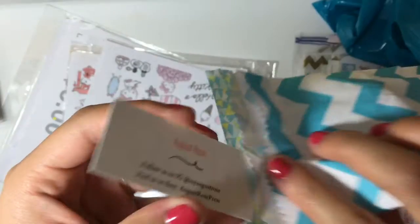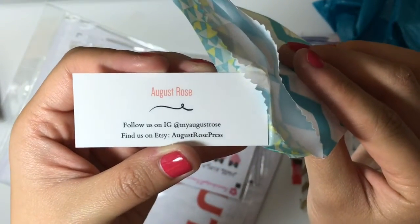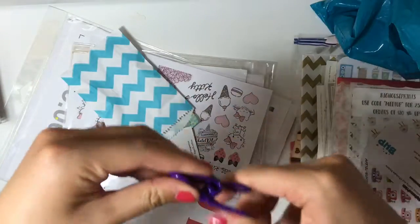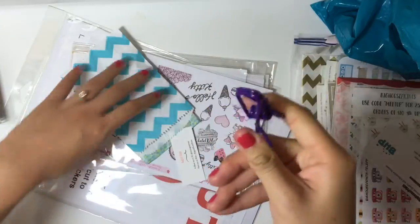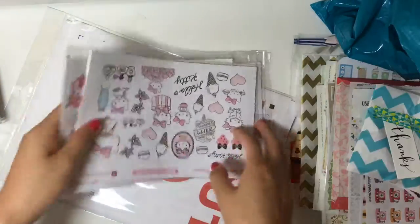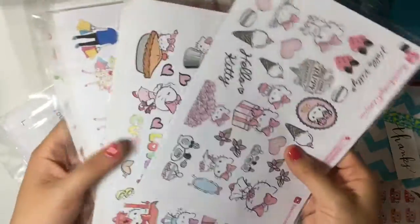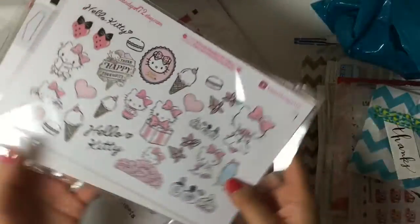That was from August Rose — here's her Instagram in case you guys want to check out her other traveler's notebooks. I got this clip here as a free gift for purchasing that. Here are the sticker kits that I bought — I think these are super cute. I am a big fan of Hello Kitty.